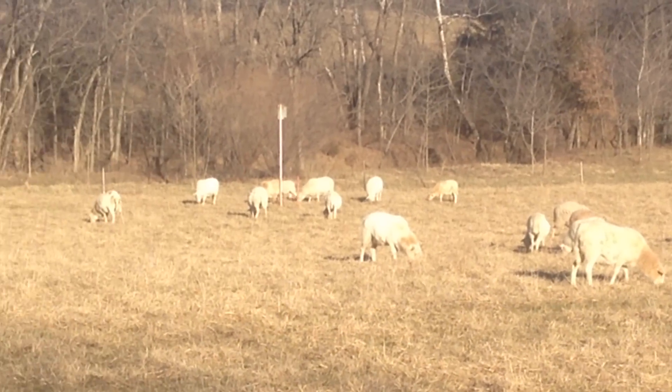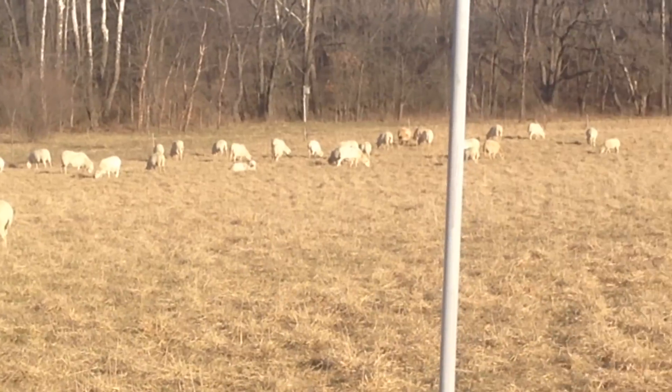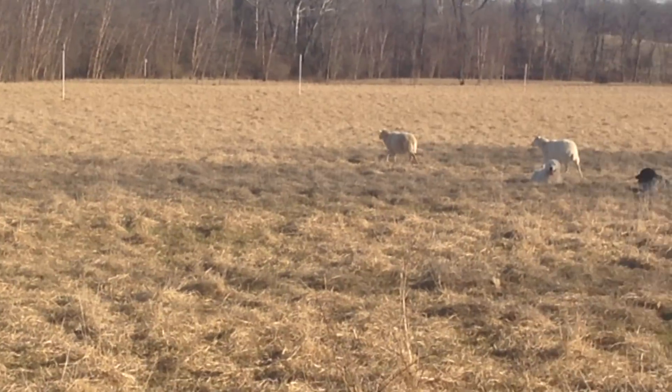Anyway, the sheep are doing well on the stockpile — we just moved them in here a little while ago. We've got five dogs in here with them. We normally always have two, but we like to keep a couple young ones in training.